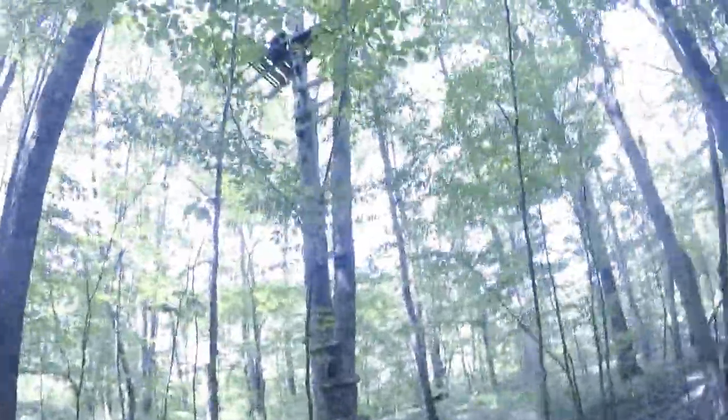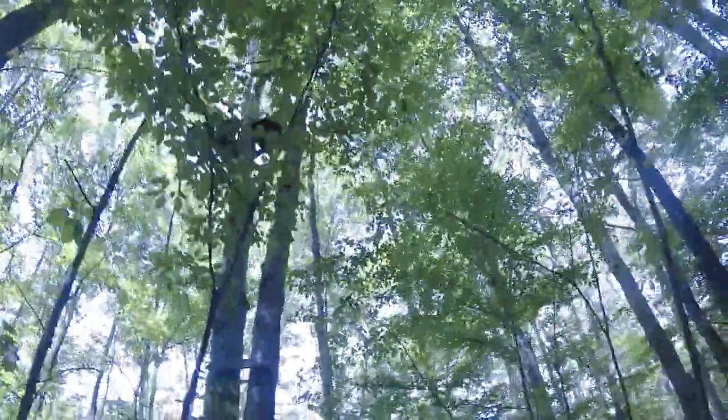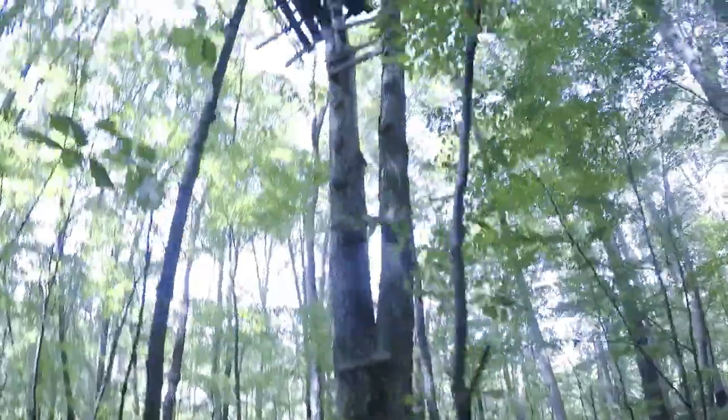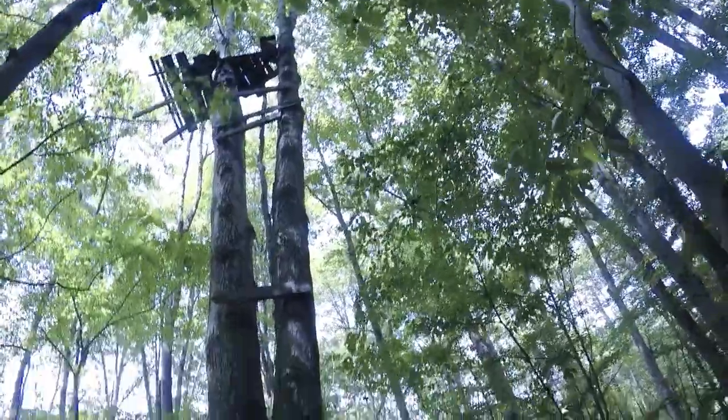I didn't see this on the way out. I don't know if it's supposed to be a kid's treehouse or a hunting tree stand. I would say that's probably not very safe.